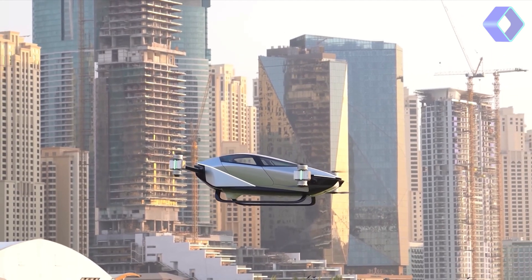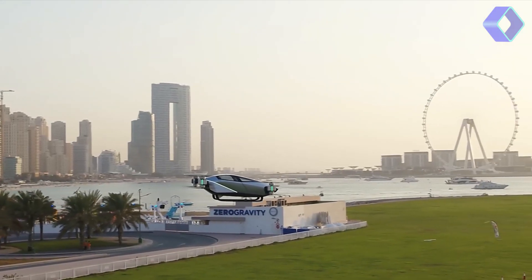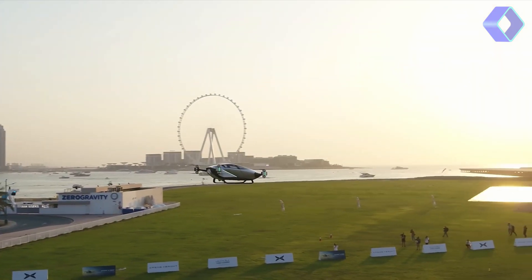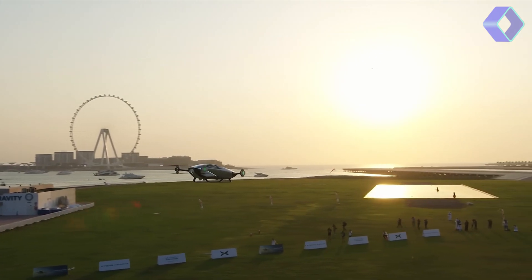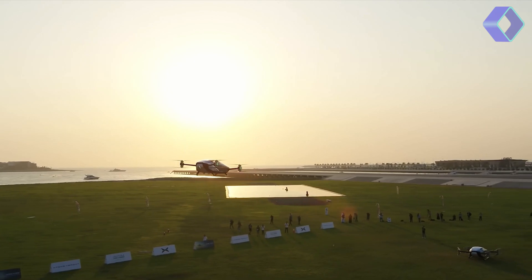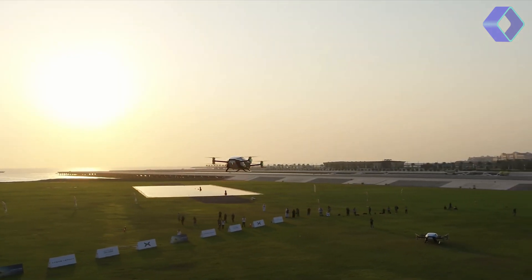The Xpeng AeroHT X2 is more than just a means of transportation — it's a symbol of what's possible when technology and vision converge. As we stand on the brink of a new era in mobility, the X2 invites us to imagine a world where the sky is not a limit, but a pathway to new possibilities.